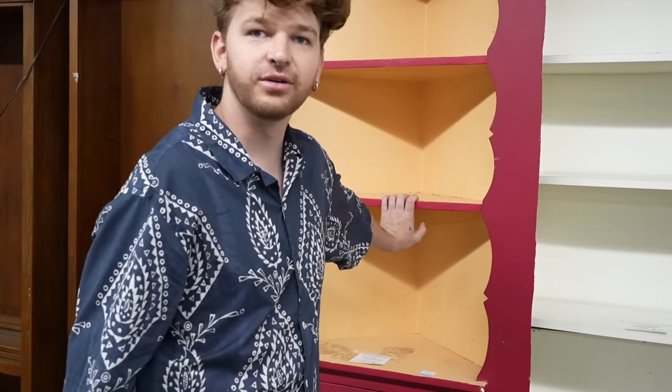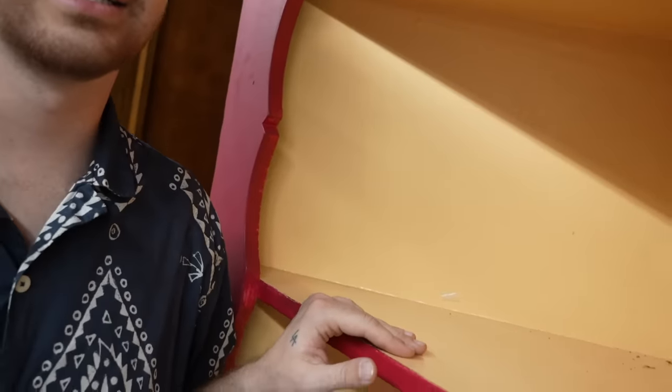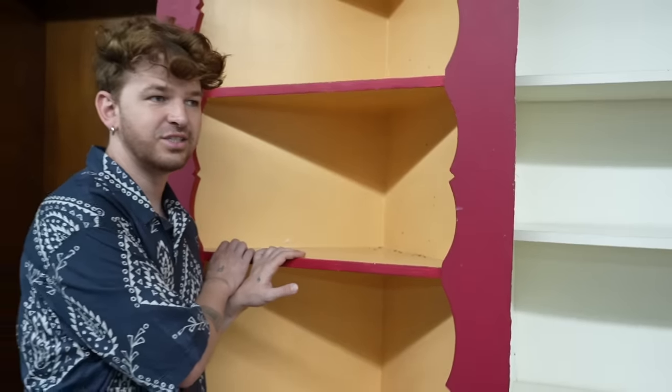This is so cute. It's definitely plywood, so that's good. You have to get this. It's cool, this is so good.